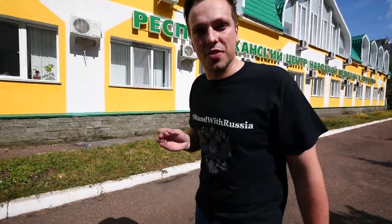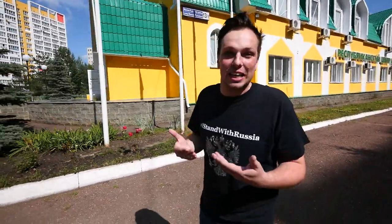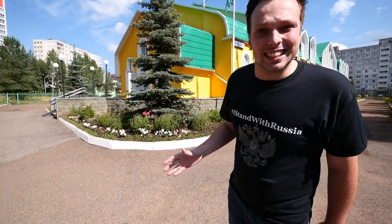Bashkir honey is one of the best in the whole world, but here in the Republic of Bashkortostan we use bees not only for producing honey — and honey not only for eating — but also for therapy. Now in the city of Ufa we came to probably one of the best places for apitherapy.